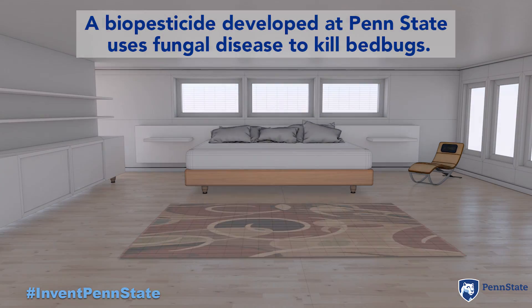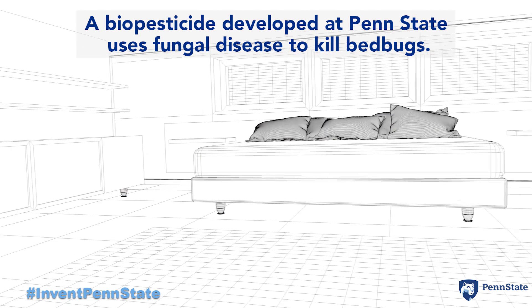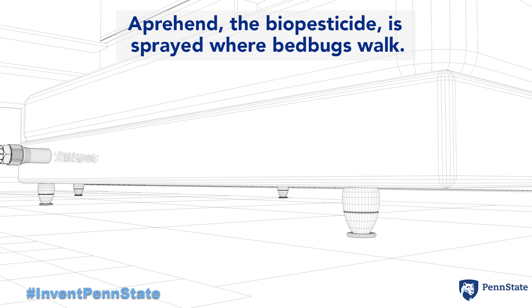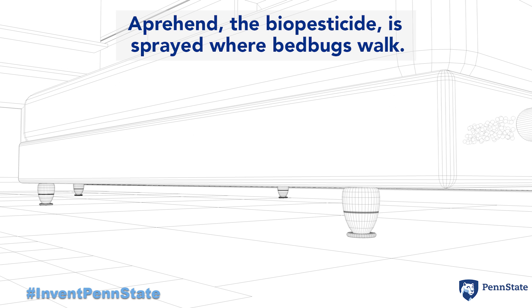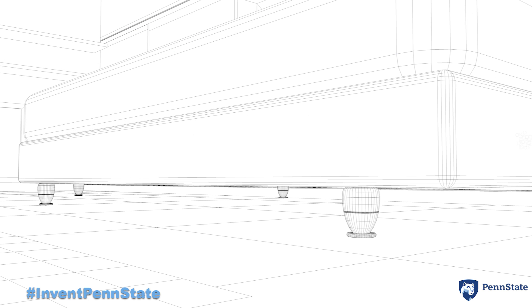Our biopesticide is based on a natural fungal disease of insects. It contains fungal spores which we spray in an oil formulation in strategic bands or barriers where bedbugs will walk, like the side of a box spring.